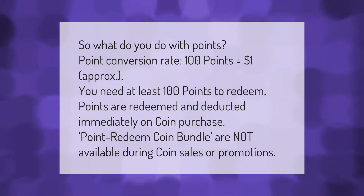So what do you do with points? The point conversion rate is 100 points equals approximately one dollar. You need at least 100 points to redeem. Points are redeemed and deducted immediately on coin purchase. Point redeem coin bundles are not available during coin sales or promotions.